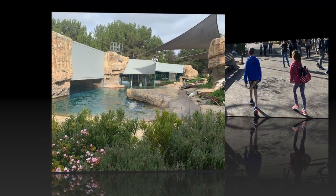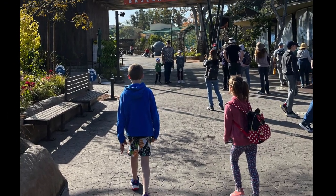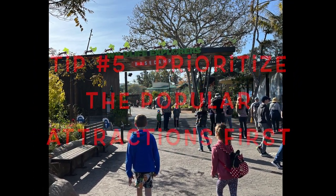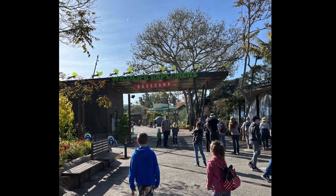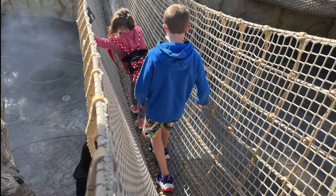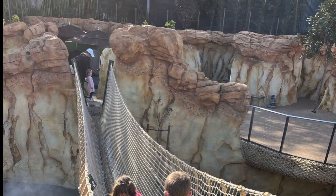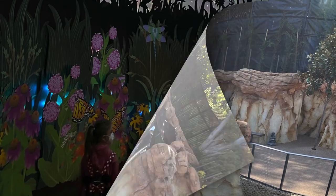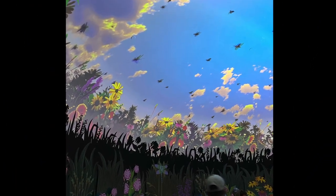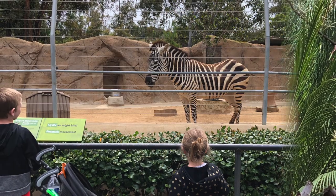Tip number five: certain things can get really busy really fast, so prioritize these before you start wandering around looking at the animals. I would suggest taking the guided bus tour first thing. Then you might consider heading to Wildlife Explorers Base Camp, which opened just last year and can get really busy later in the day. Then think about taking the tram from the station located right by the base camp to the other side of the park. You can then work your way through the zoo exploring all the animal exhibits.